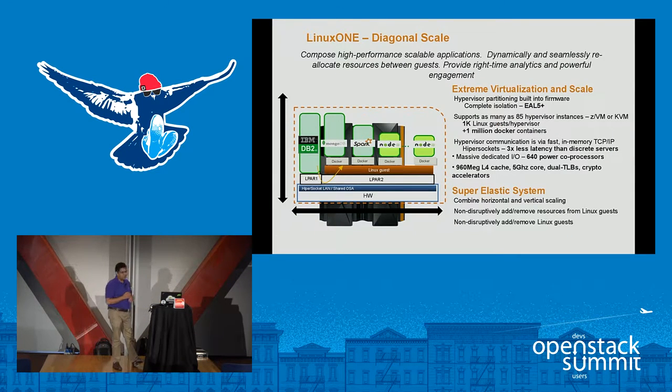From a standpoint with LinuxONE we have what we call diagonal scale. People are familiar with scale-out technology and scale-up technology. With our LinuxONE environment you can have both scale up and scale out — this is what we call diagonal scaling. This is really important when talking about extreme virtualization, where you have a hypervisor partition built into the firmware for complete isolation. You can have up to 85 instances of bare metal, and the densest environment around with respect to virtual machines.